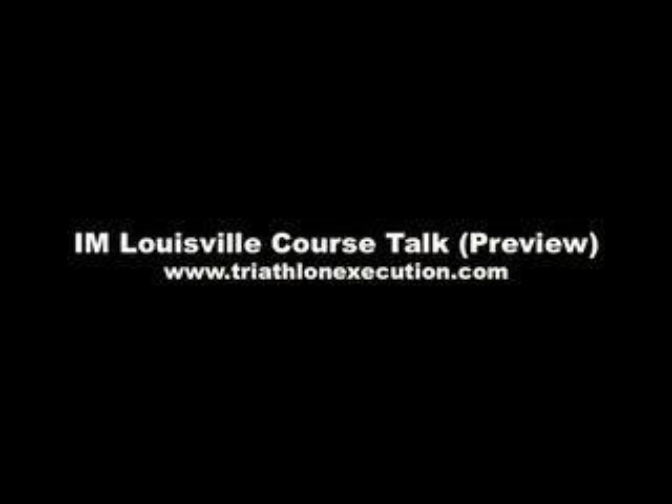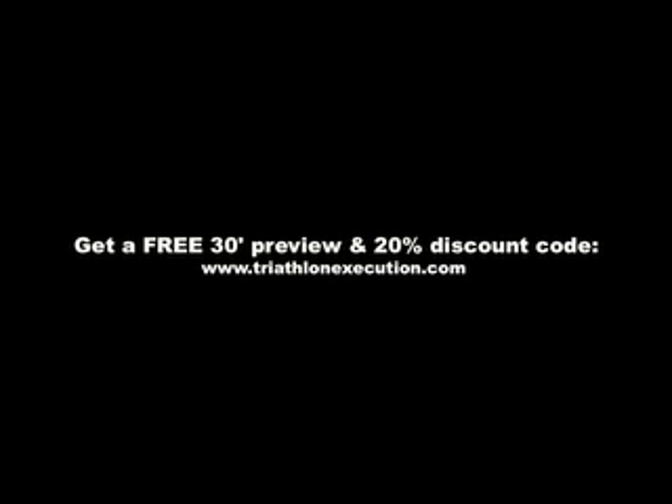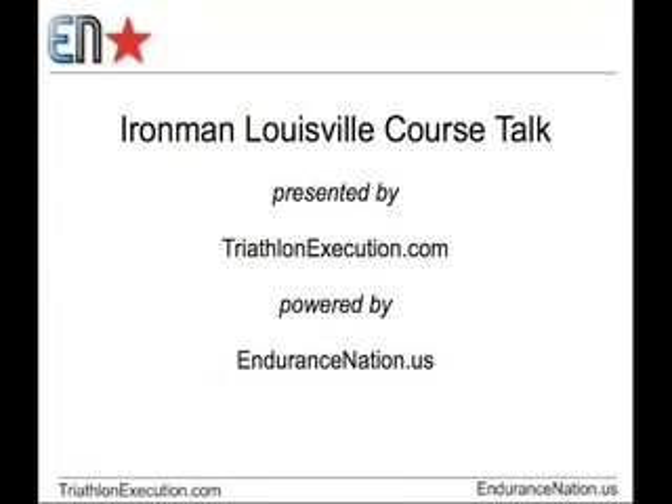Hey folks, Coach Patrick here from Endurance Nation with a quick preview screencast movie put together by Endurance Nation, hosted by Coach Rich and myself. You can get the full video and everything else you need at triathlineexecution.com. This course talk is essentially everything you need to know about Ironman Wisconsin. We talk about the terrain, the transitions, the swim, and strategy. It's got a little bit of everything in there for you.